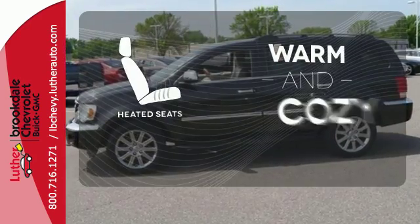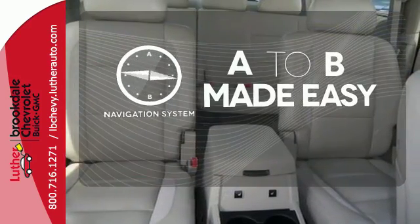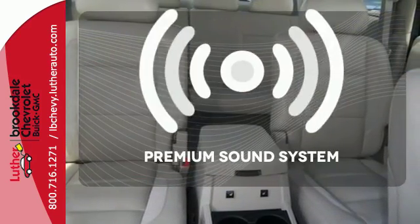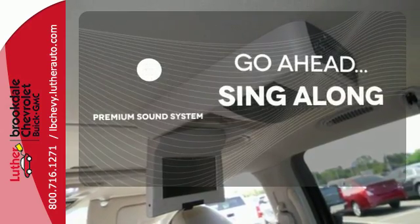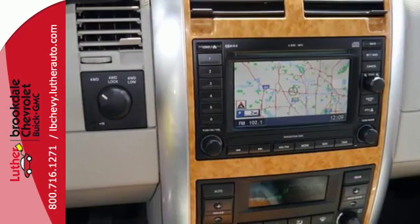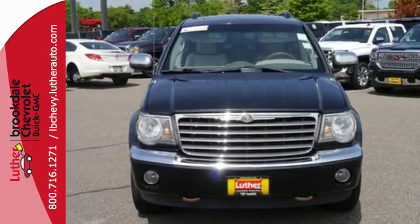Wrap yourself in the comfort of heated seats. Never feel lost again with the navigation system. Your favorite music has never sounded better, thanks to the premium sound system. If you're looking for a rugged SUV that's also perfect for everyday driving, this Aspen is for you. Come see it today.